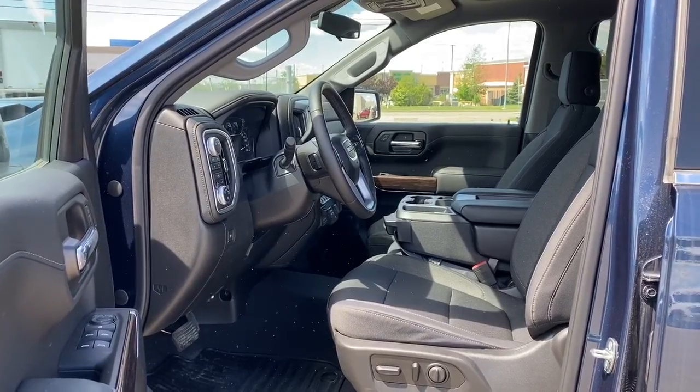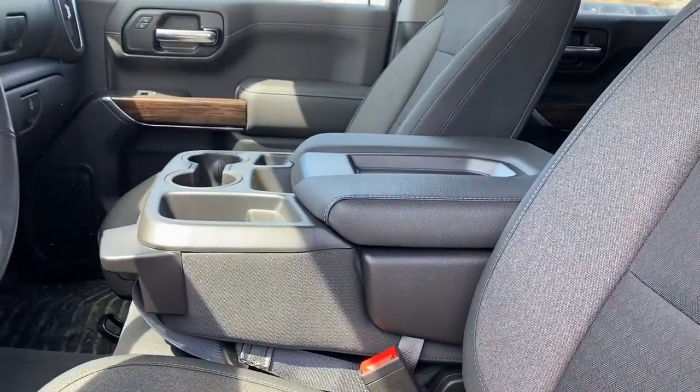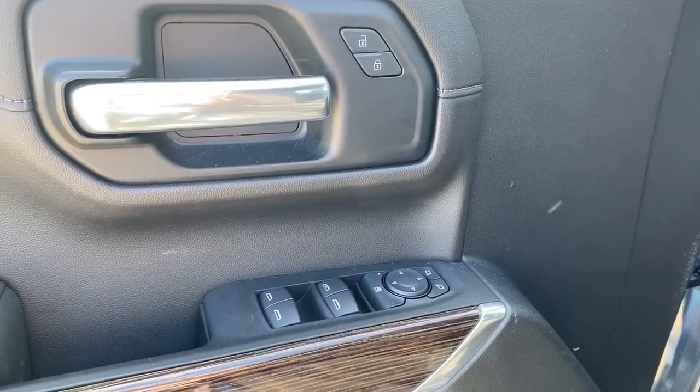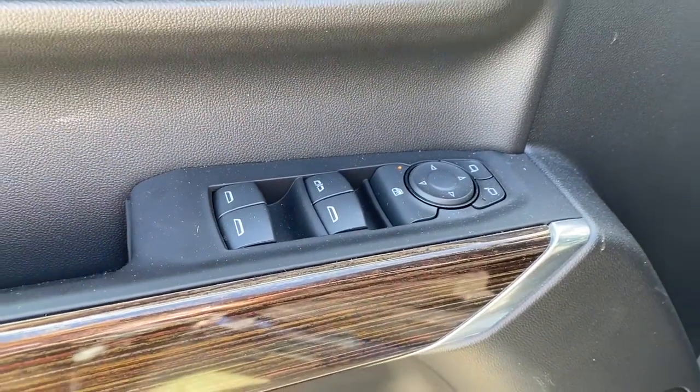We'll start by taking a look inside the front of the truck. As you can see, our center console folds up into the sixth seat. On the driver's door we've got power locks, power windows, power adjustable mirrors, child lock buttons, and an auto express window.